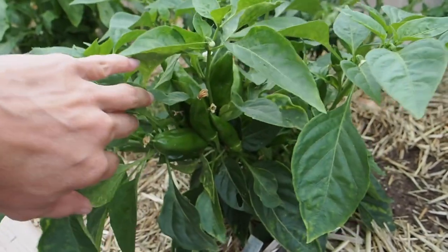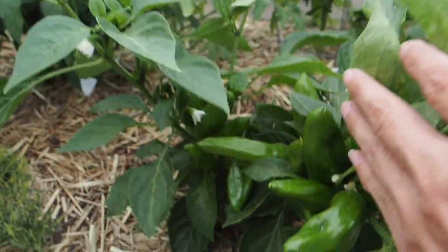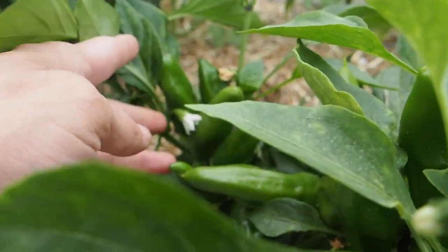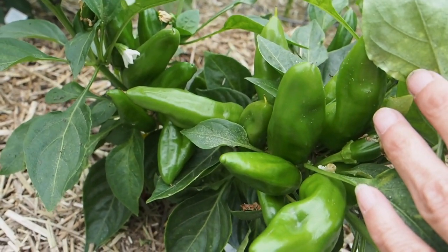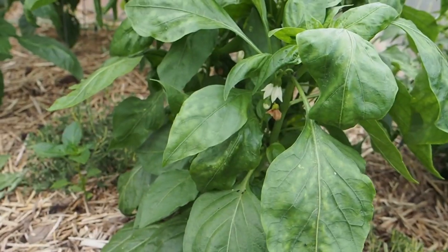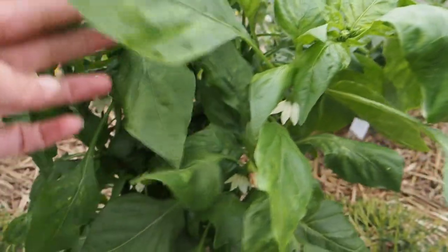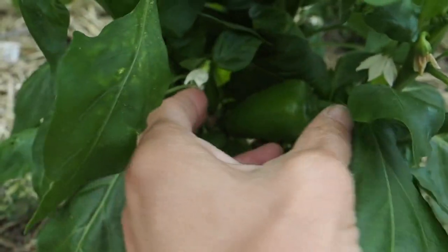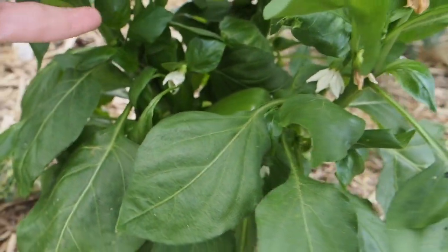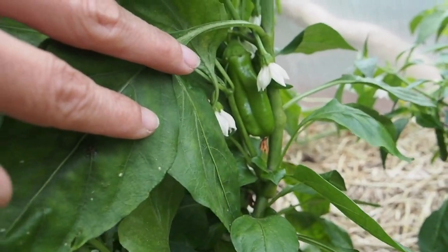Here is the Lemon Dream that I used to cross that Violet Sparkle pepper. I chose this one because it is totally loaded with pods and had flowers full of pollen, so I was able to get pollen off it and put it on the Violet Sparkle. I'm really looking forward to getting some ripe peppers off this one. Next to it is Chloe's Sweet Tangerine, which is similar to the Lemon Dream except it's orange. It's not quite as productive — there's one hiding right there, but definitely not ripening yet.